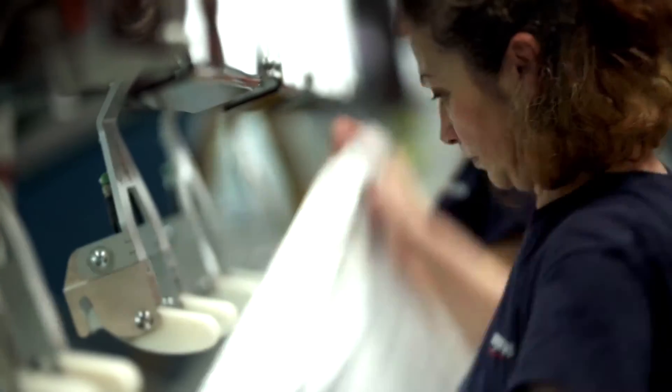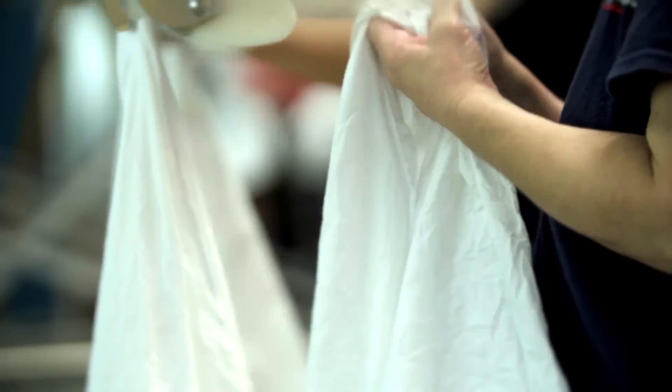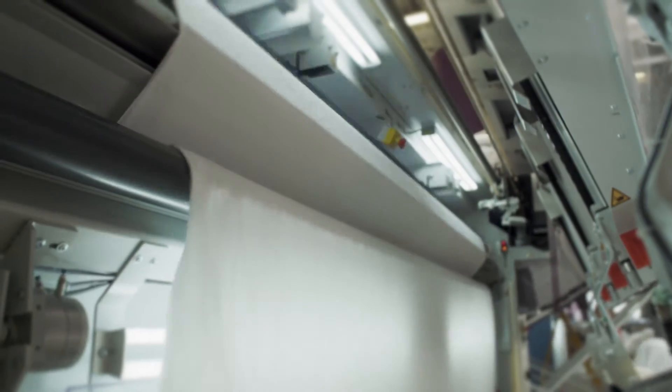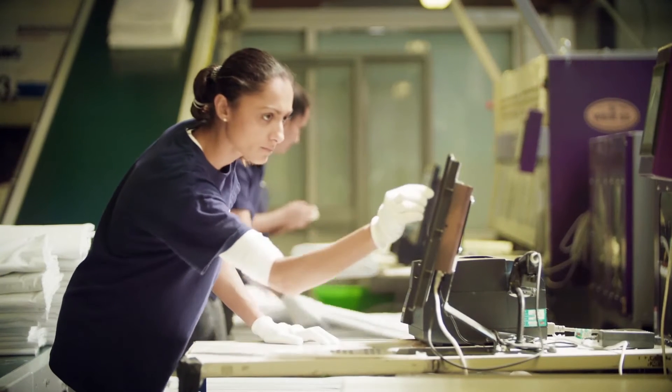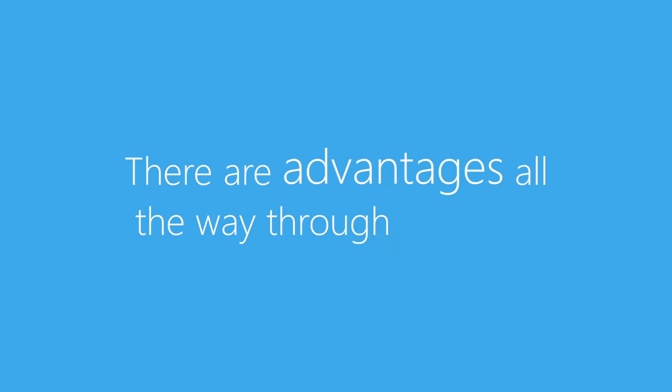We can tell the number of wash cycles a piece of linen has been through, we can tell whether the linen we're purchasing from our suppliers is of the quality we would like it to be. It allows us to accurately say what it is we're giving back to our customers, so there are advantages all the way through the cycle.